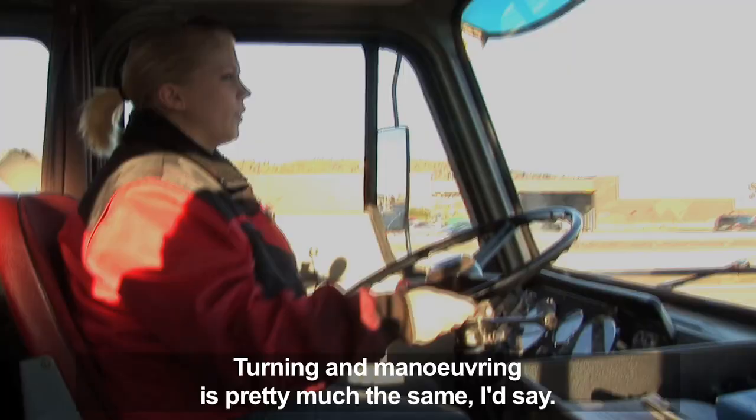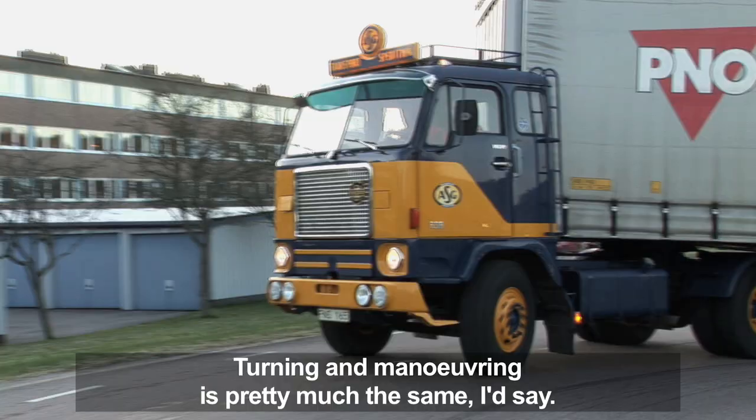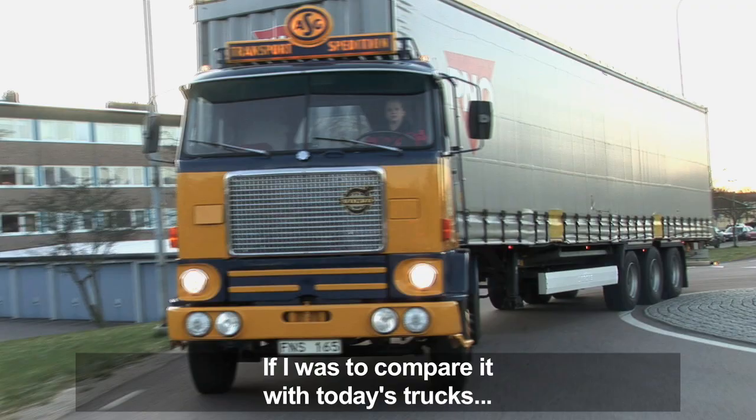To move and maneuver with this car is not a big difference, but even though I want to compare it to the modern truck, it feels very unstable. It's almost like driving a tractor.